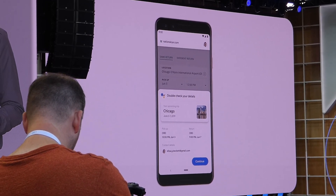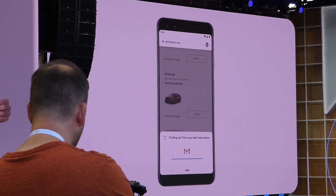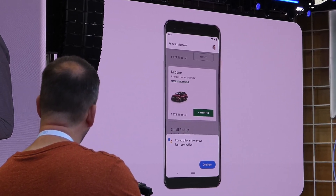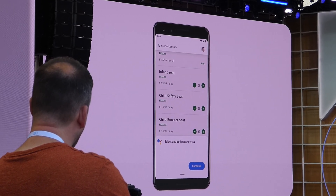You can confirm the details with just a tap, and then the assistant continues to navigate the site. It even selects which car you like. It's acting on your behalf and helping you save time, but you're always in control of the flow.